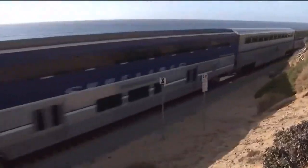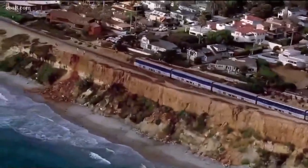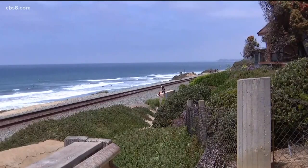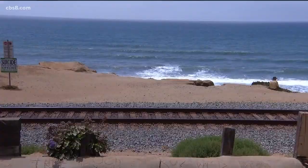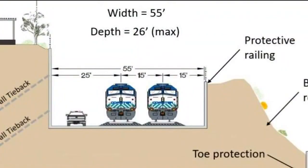Senator Tony Atkins got them a little over $6 million to do the design work of the ultimate stabilization. One plan would have the tracks go through a tunnel, but that would cost billions. A new idea has also been suggested: putting the tracks in a trench right now on the bluff face. No studies have been done on that yet, but it's an idea that has surfaced and the board of directors is interested in having them look at it. It would also allow them to double track in that area by putting it in a trench.